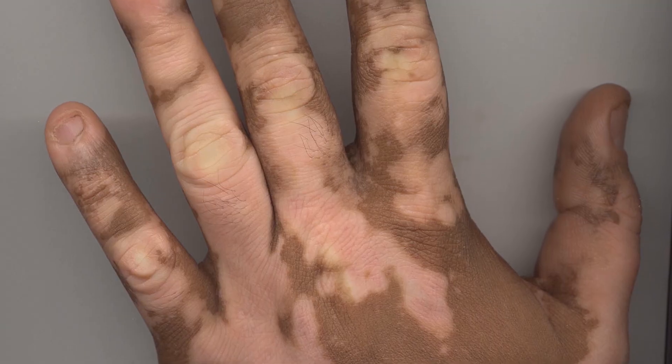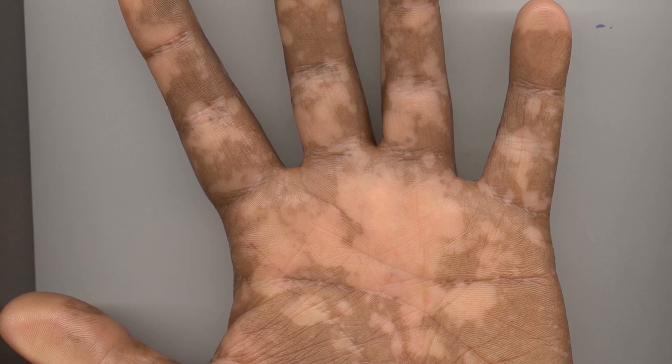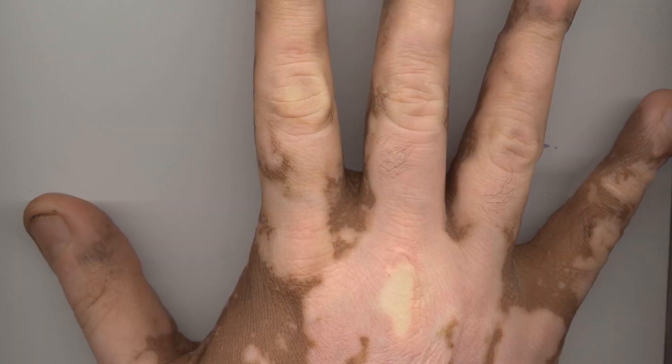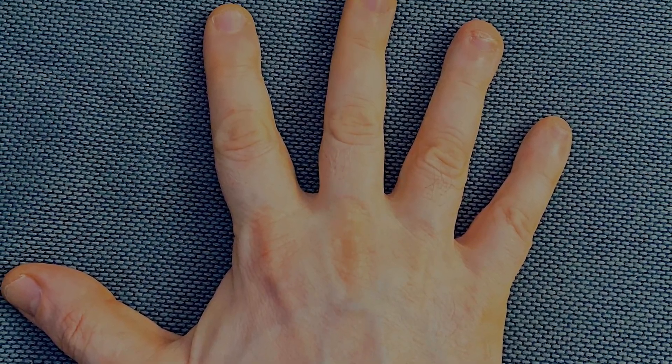So what is depig therapy? Full body depigmentation therapy, or in short, depig therapy, means to remove the original pigment or brown color from your normal skin to match it with your white vitiligo skin. For example, if you look at this hand, which is full of vitiligo patches, if you remove the brown color from the normal skin around the vitiligo patches, all the patchiness is gone and the hand looks quite normal, except that it now looks very pale, as if it belongs to a white man who never goes out in the sun at all.